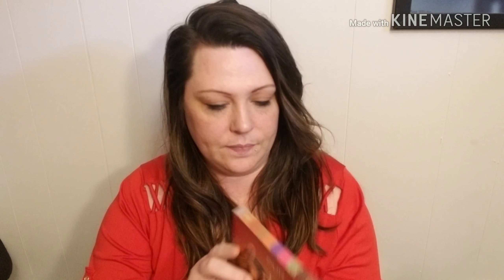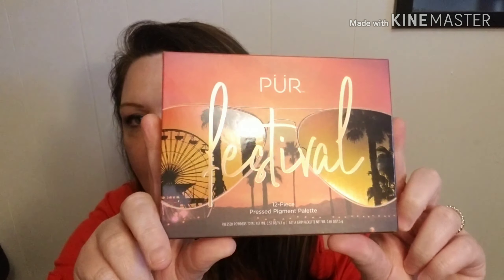The next thing I see is a palette — it's the Pure Festival pressed pigmented palette, a 12-piece palette, and this retails for $36. Here is what the palette looks like — it's got little sunglasses going on — and here are the colors on the back.